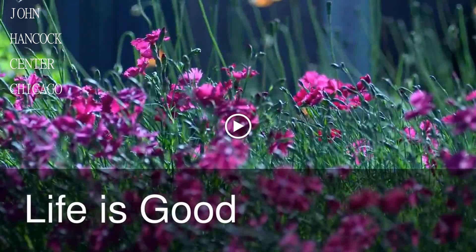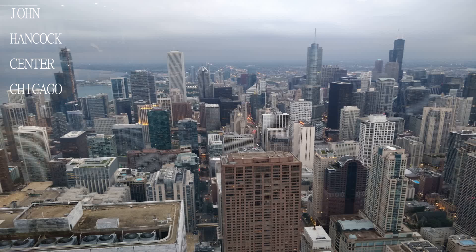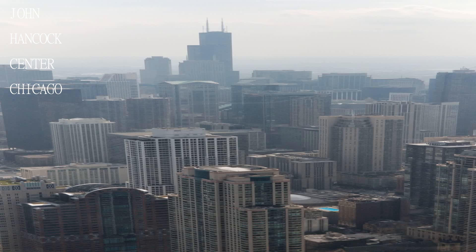360 view of Chicago city and the lakes. There is also a restaurant on the 95th floor with an awesome view, and there are nice restaurants and a cafe on floor 2.